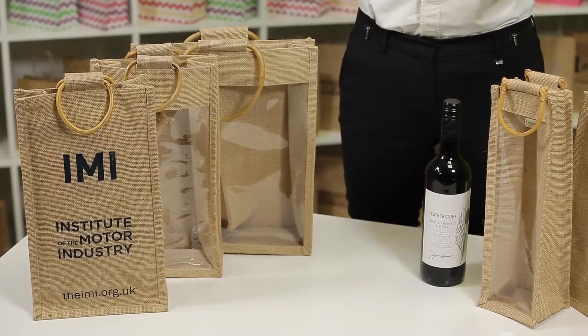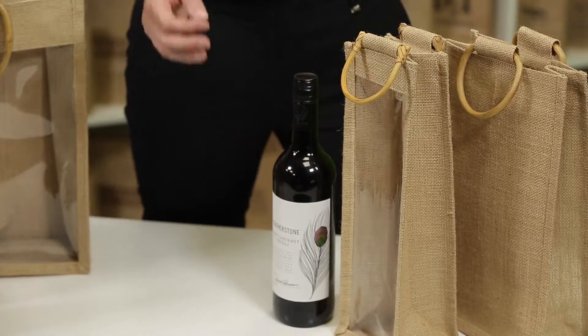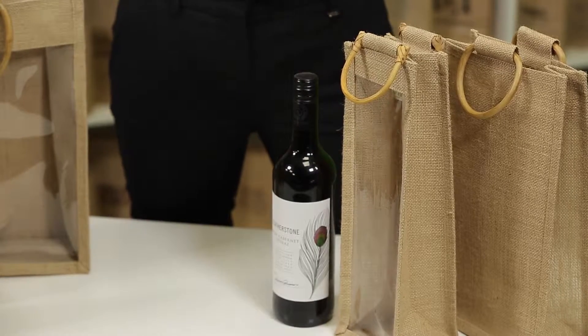The bags are available in three different sizes: either a single, double, or triple bottle bag. We have a range of wine bags that have a clear PVC front, so you can also opt to have a bag that shows the bottle or not.